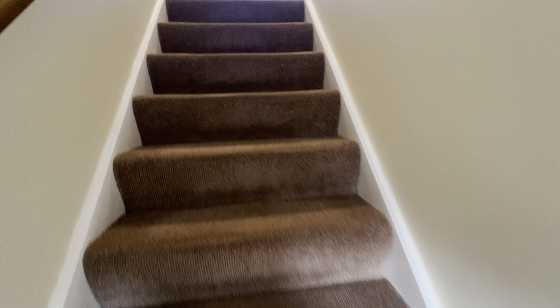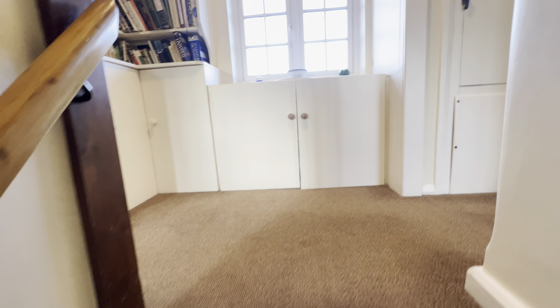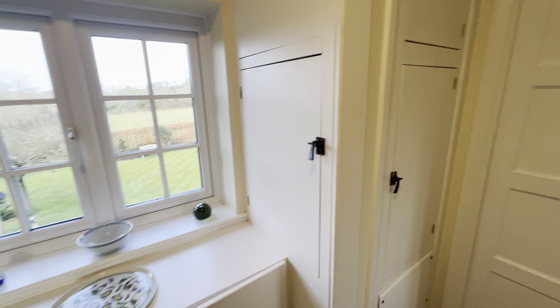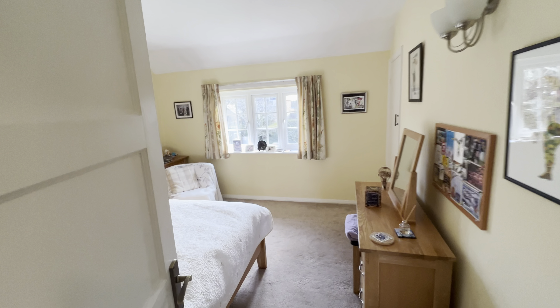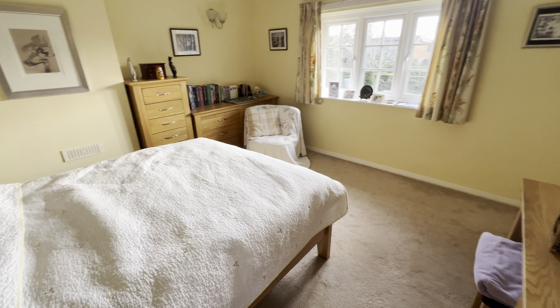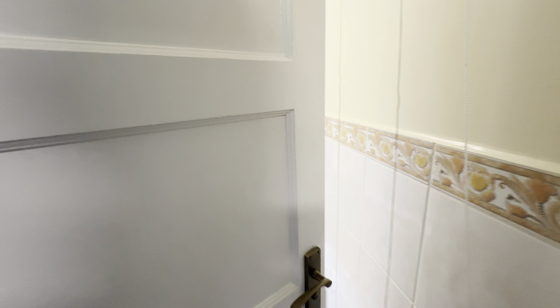We've got this sitting room here with an open fire and sandstone surround. And then, pretty much identical, we've got this dining room with a huge cupboard over there under the stairs — a great pantry in its former life, but a really good-sized storage cupboard.